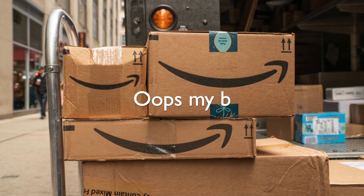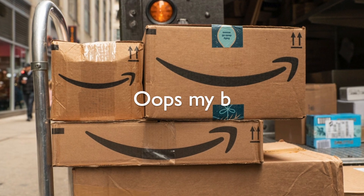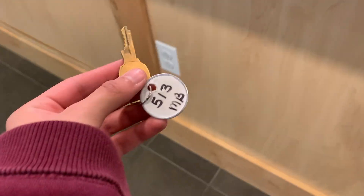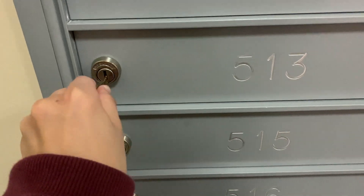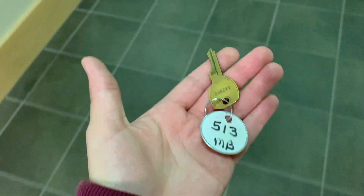I forgot to include what you have to do if you need to get a package. If you want to get a package, just take your ID to the front desk and they should give you your package. If you have a letter, go to the front desk, leave your ID, and they should give you a key with your room number on it. Walk over by the elevators, take a right, and you should see a mailbox with your room number on it. Take your key, unlock your mailbox, get your letter, lock your mailbox, and take the key back to the front desk — they'll give you back your ID.